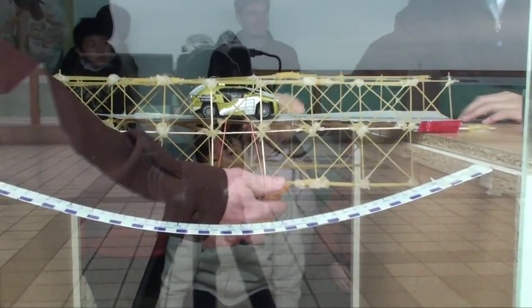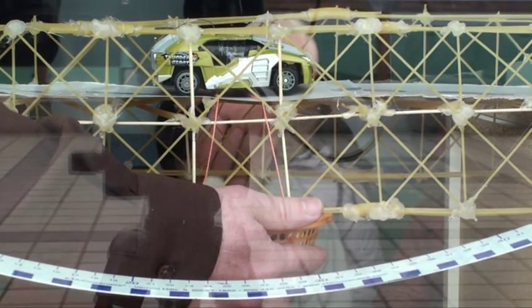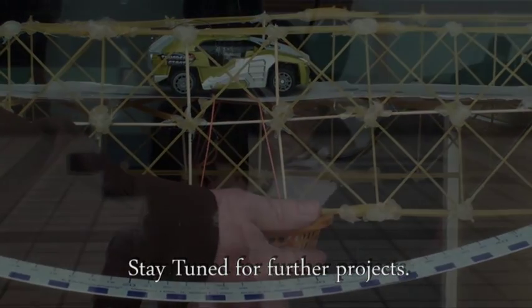In all, the students enjoyed QAIS's first bridge competition. Who knows what design changes will be made next year. Stay tuned for further projects.